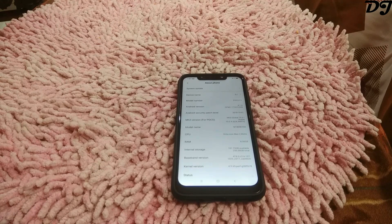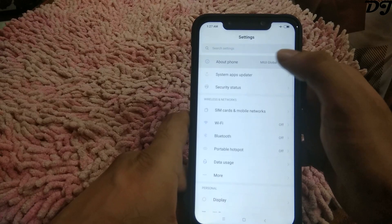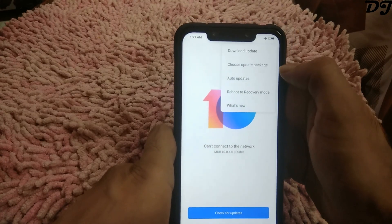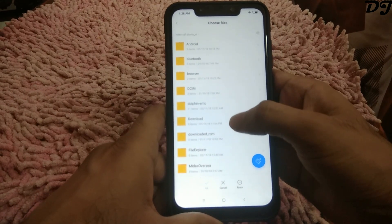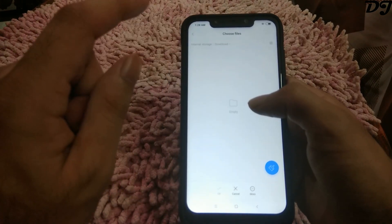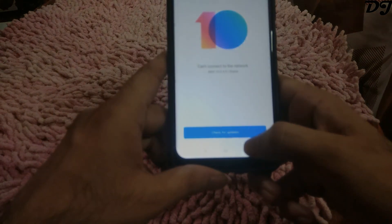All you have to do is download it directly to your mobile device, then go to Settings, tap on About Phone, and then tap on System Update. Now just tap on the three dots in the upper right corner, then tap on Choose Update Package, and then tap on the Download folder, which is where your downloaded files go. You should see the update package right there. Once the ROM is downloaded, just tap on it and open it. Your MIUI updater will decrypt the files and start the installing process.